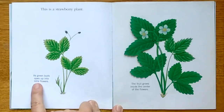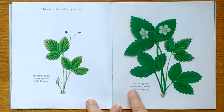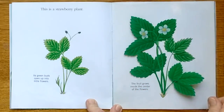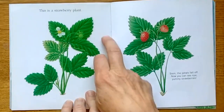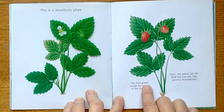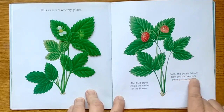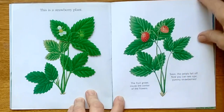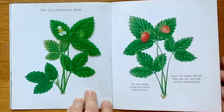This is a strawberry plant. Its green buds open up into little flowers. The fruit grows inside the center of the flower — they start off little and green. Soon the petals fall off and now you can see ripe, yummy strawberries. They can get really big.